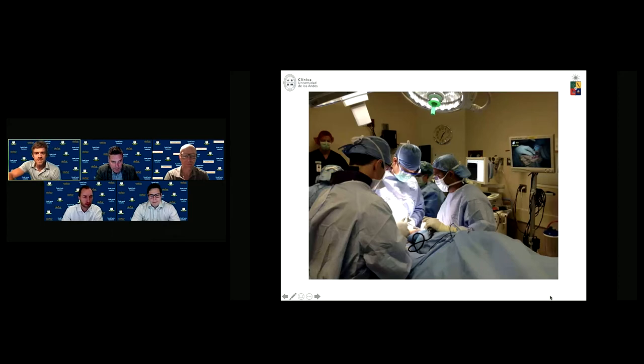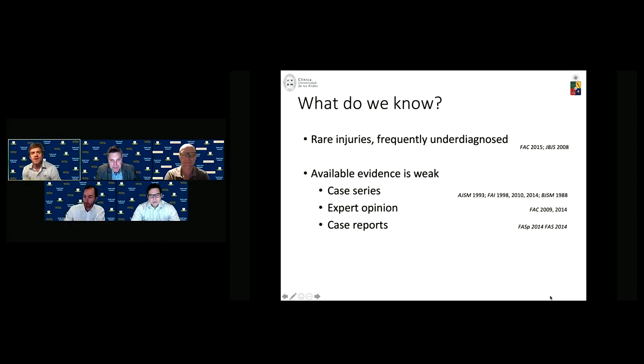Thank you, Eric. What do we know about primary tears of the peroneal tendons? We know that they seem to be rare injuries, but more than rare, they are more frequently under-diagnosed. The available evidence is weak — mostly based on case series, expert opinions, and case reports.